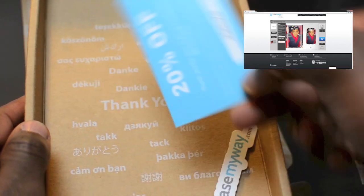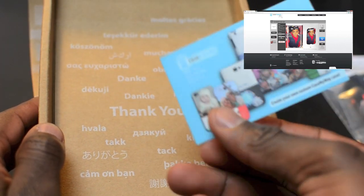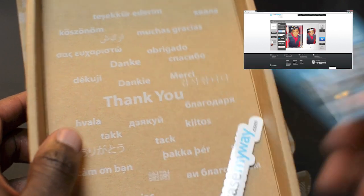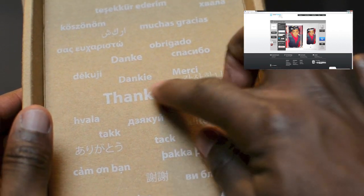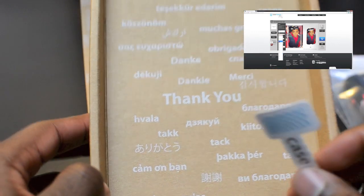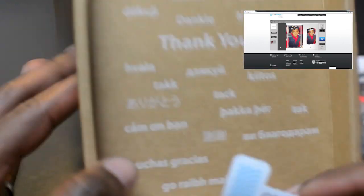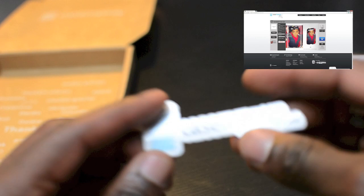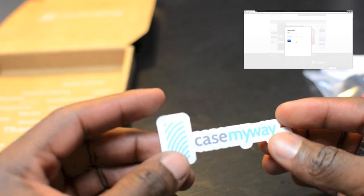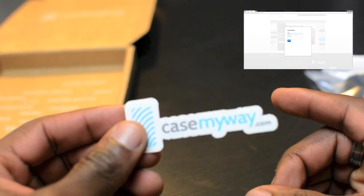Inside you also get a 20% off card so you can refer someone else and get them 20% off as well — essentially a business card with everything on it. At the bottom of the packaging they've got 'thank you' printed in different languages, which is really cool because they ship worldwide. Then you get this little sticker that you can put somewhere to help them with advertising and show the world how proud you are of the case you just ordered.